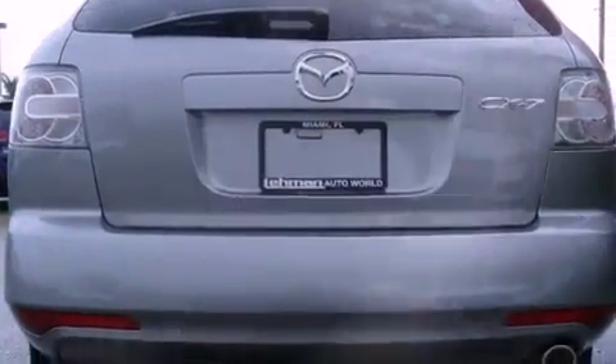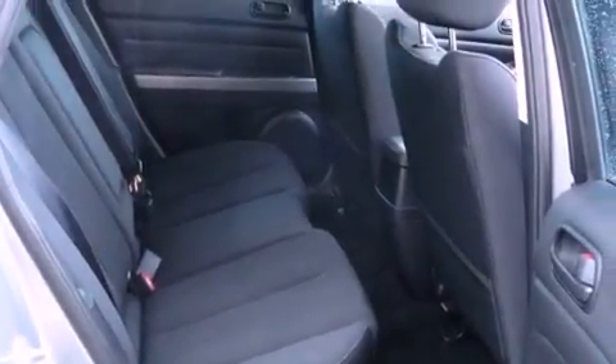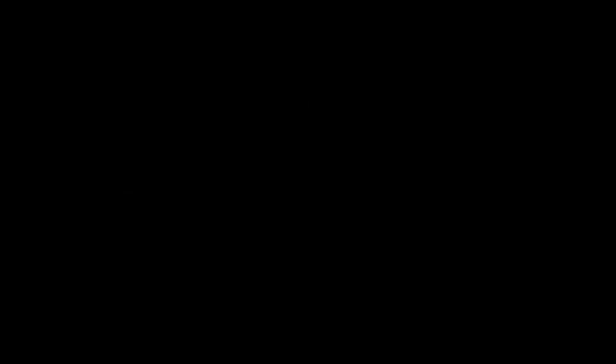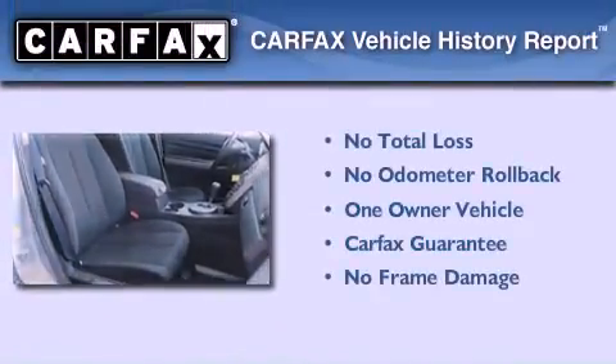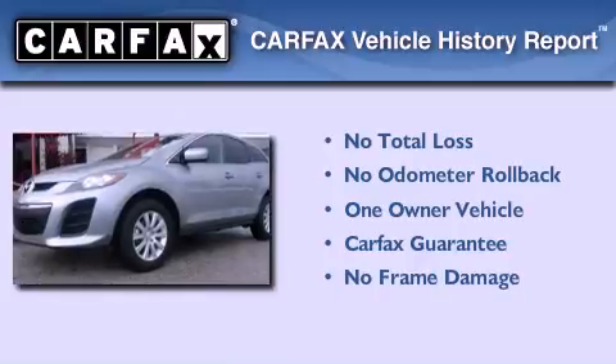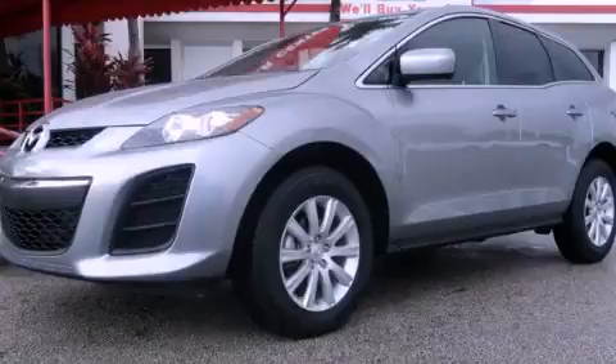With an EPA estimated rating of 28 miles per gallon on the highway, fuel efficiency is still high on the list of priorities. This Mazda has had only one owner and it qualifies for the Carfax buyback guarantee. Contact us today and schedule your opportunity to see this vehicle in person.